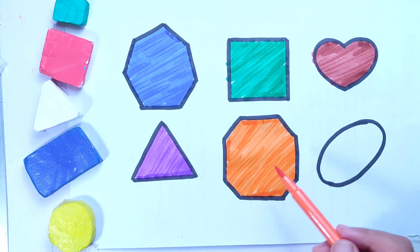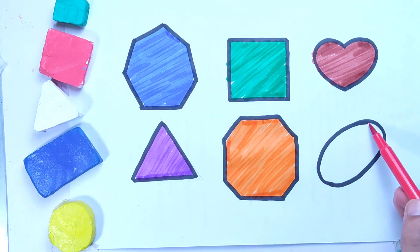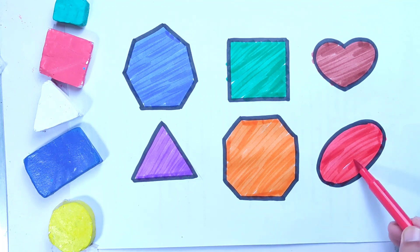Orange color octagon. Red color oval shape.